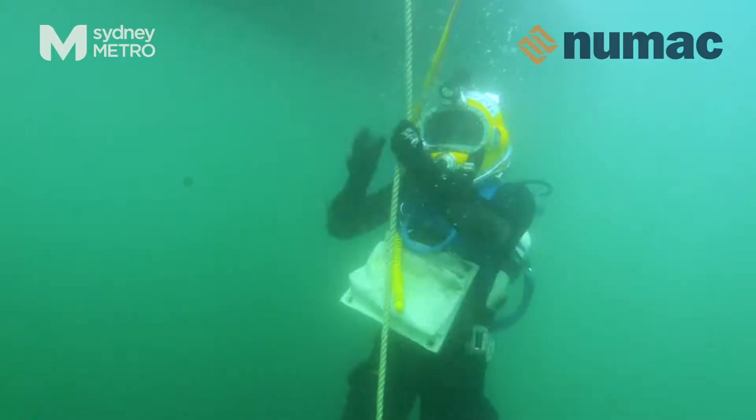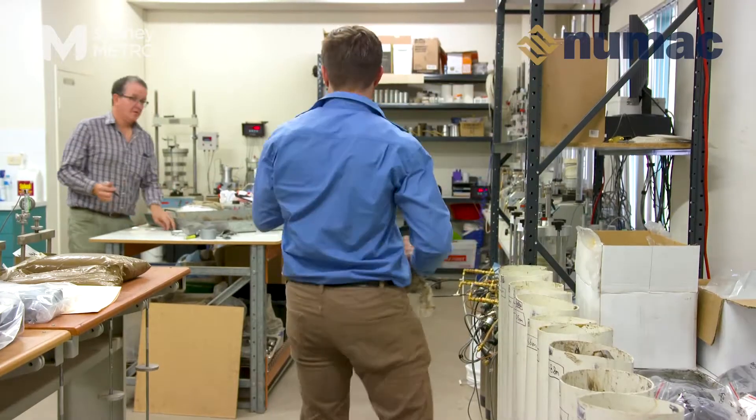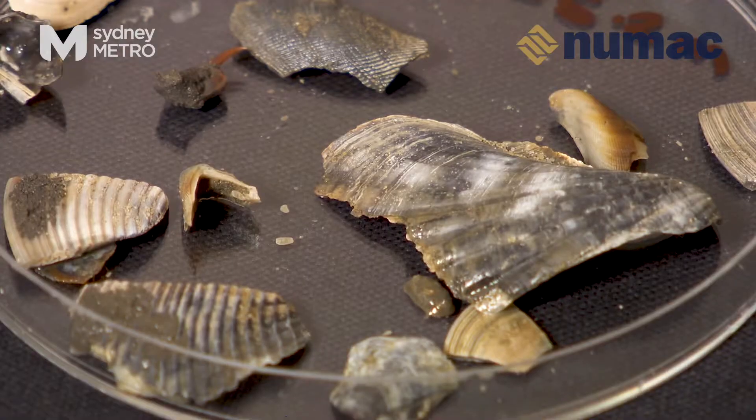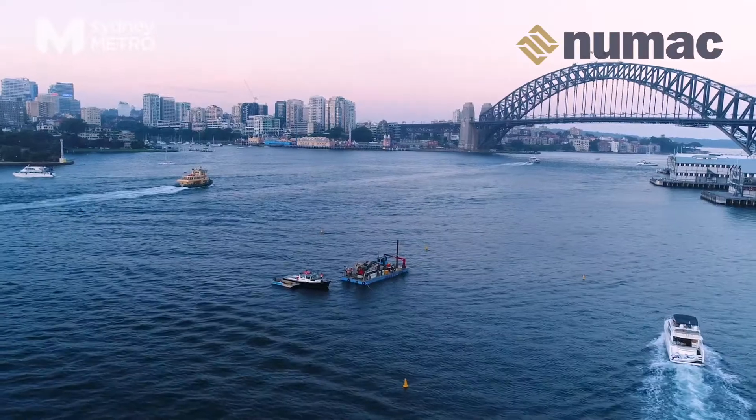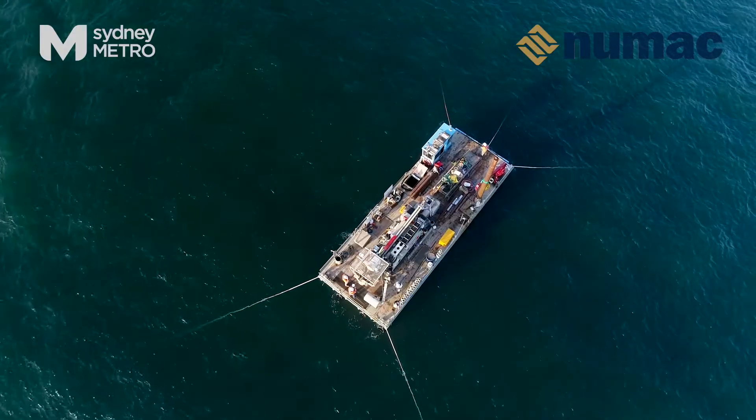We've also found many shells such as oysters, mussels, brachiopods and gastropods. All of these have laid undisturbed 38 metres below sea level for more than 20,000 years.